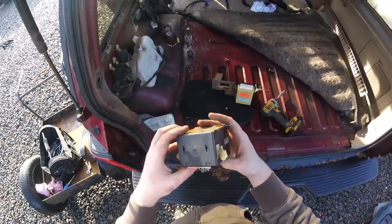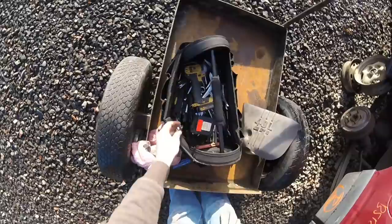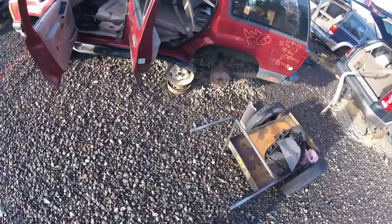Remote keyless — please be good. So far we've got this cool little thing here, and we've got the keyless entry module that we really, really need.